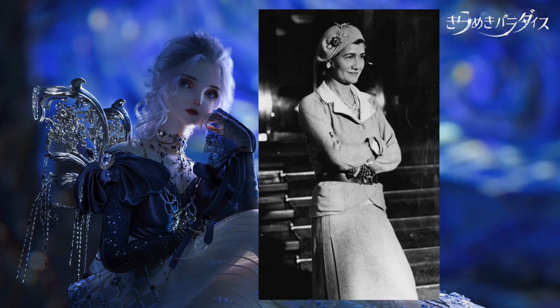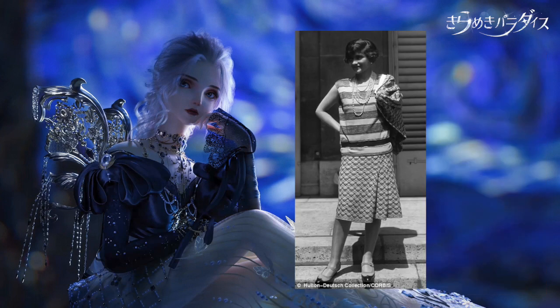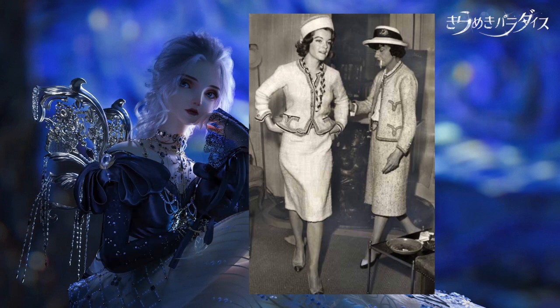Coco Chanel was the one that finally liberated dresses from the more structured thing. She was more about not accentuating the waist at all, having a drop waist, and also using stretchy fabrics like jersey. That sort of broke the dichotomy of ancient Greek versus ancient Egyptian — the flowy versus the structured. But I'm not going to talk about Coco Chanel in this video; we're going to stick to the two styles I pointed out earlier.